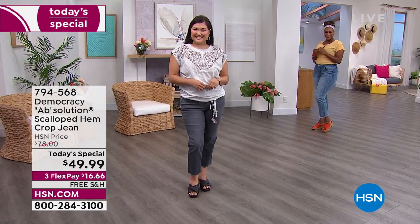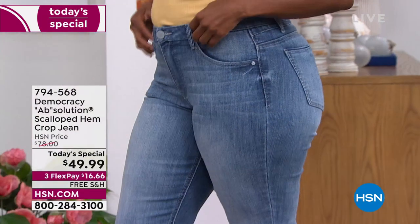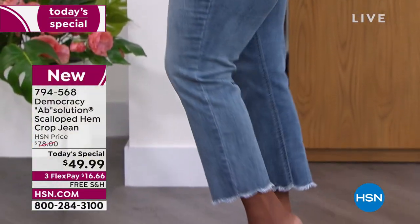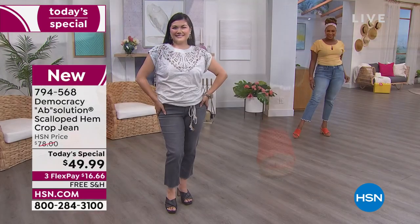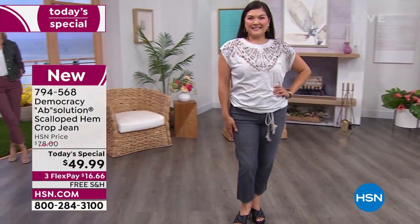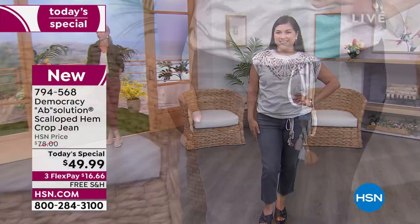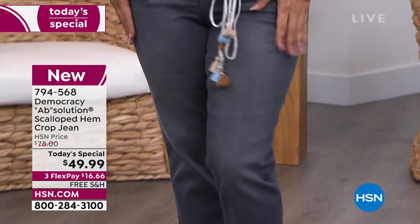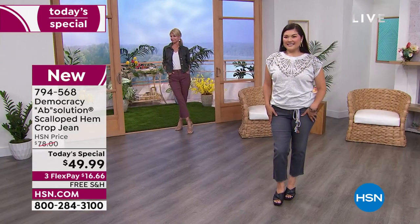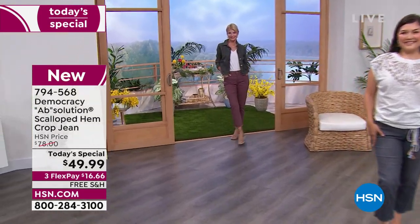More than 5,600 of our today's special are out the door. We're going to ship it to you immediately for $6 and some change on that flex pay, and we're going to ship it to you for free. Many of you know the name Democracy — you see it in those high-end department stores. But for today and today only here at HSN, we want to give you an incredible value on an exceptional pair of jeans.